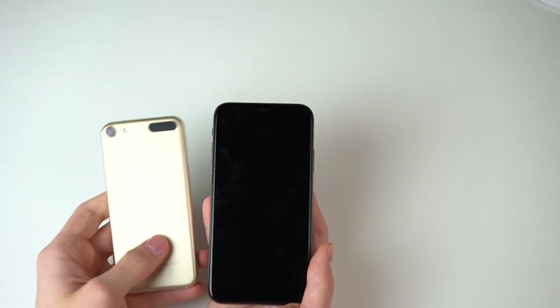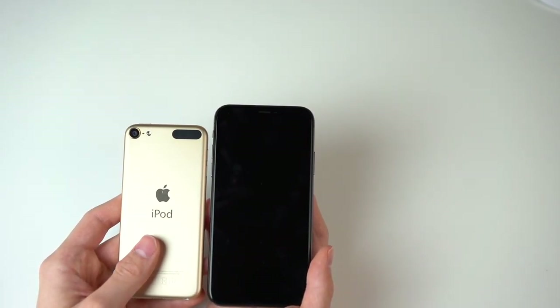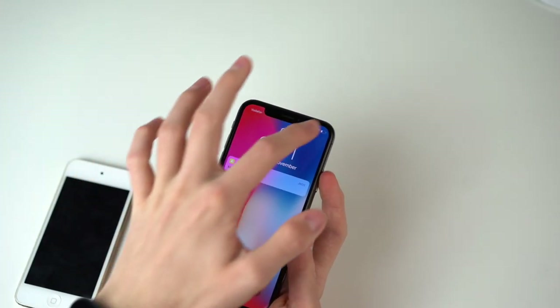We also have the iPod 6G here, which also resembles the iPhone 5, 5s, and SE — all of the 4-inch devices.